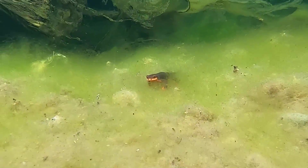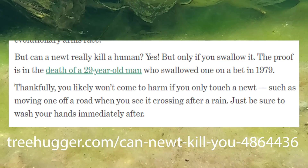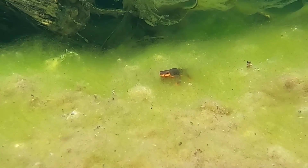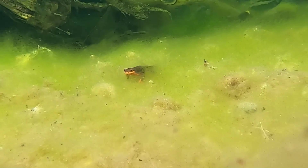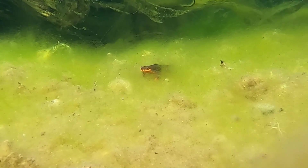If you happen to see a newt in the wild, do avoid picking it up because they can be quite poisonous. I've been having more success filming underwater recently, though as you'll see in some upcoming videos, fish have remained difficult to film. Thanks for watching and consider subscribing for more.